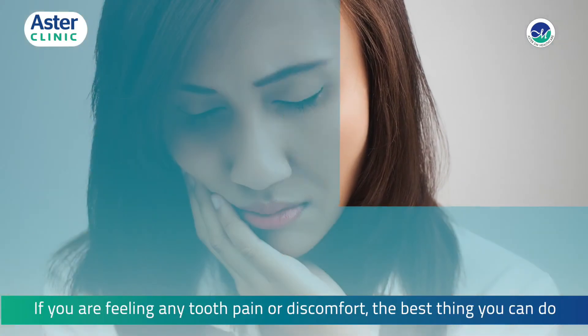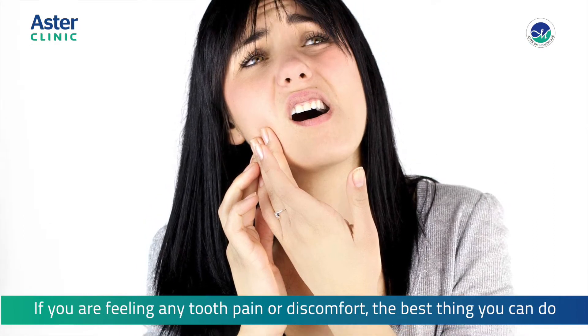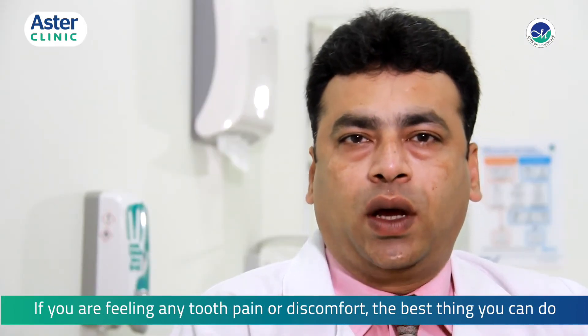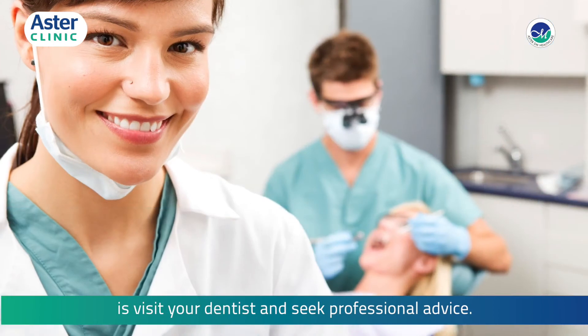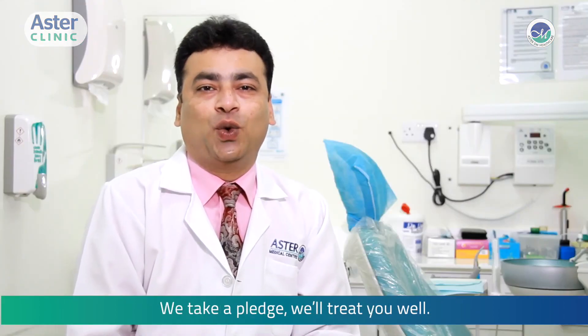If you are feeling any tooth pain or discomfort, the best thing you can do is visit your dentist and seek professional advice. We take a pledge to treat you well.